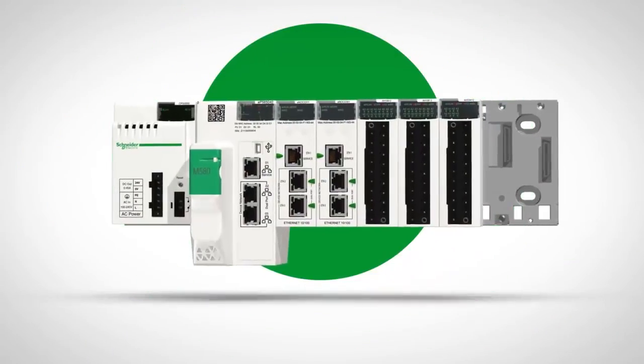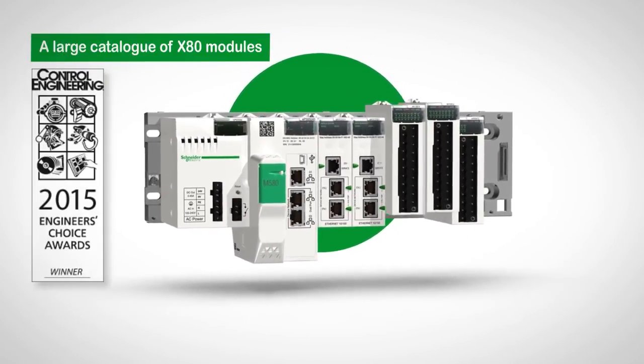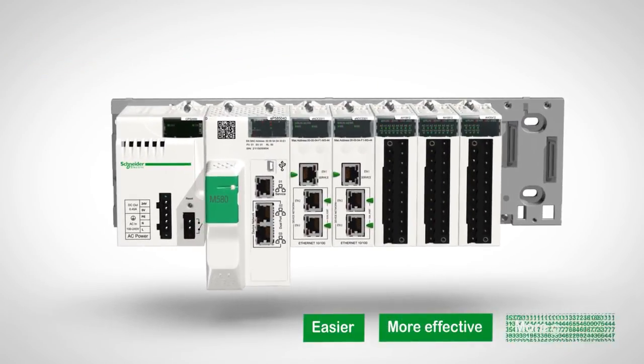Modicon M580 EPAC is a smart connected product that addresses your challenges both today and tomorrow, making your industrial operations easier, more effective and more efficient.